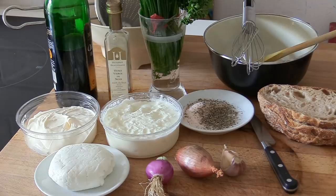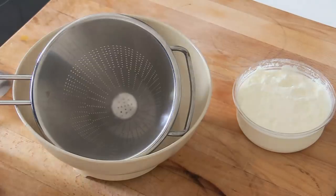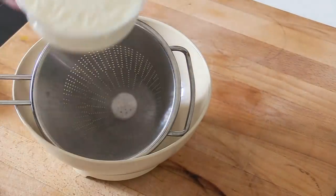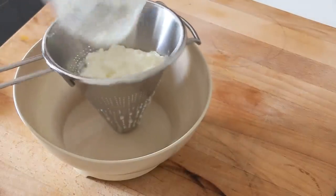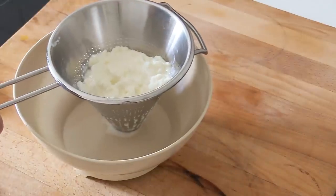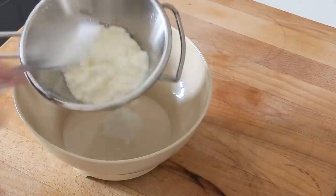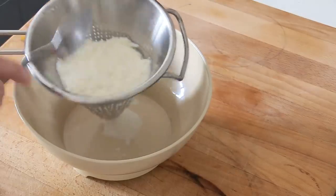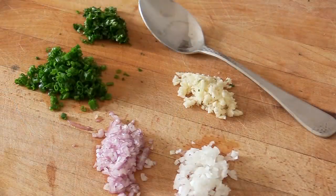The first thing we're going to do — something not always done nowadays — is to pass our cheese through a sieve. I'm using a chinois here to drain the fresh cheese. As you can see, there's a lot of water, so we press it down a little and leave it in the fridge for a good 10 to 20 minutes to get rid of that extra water.